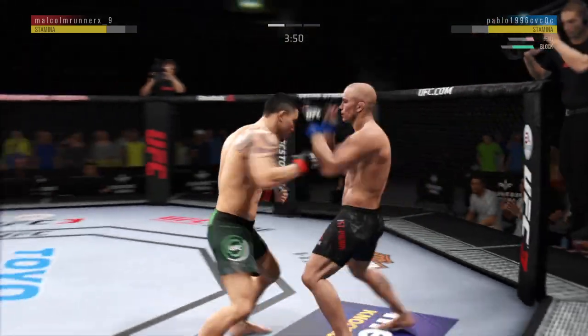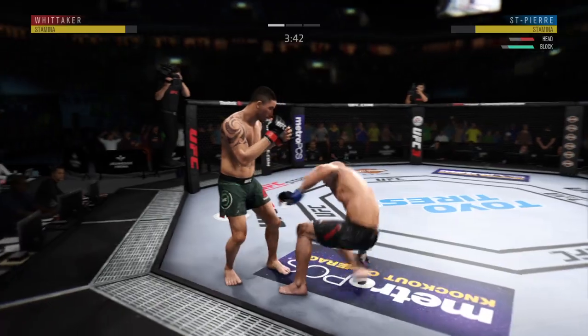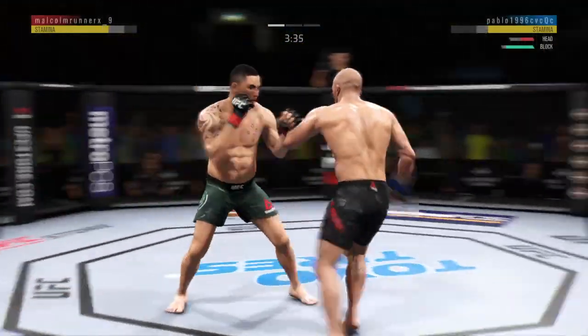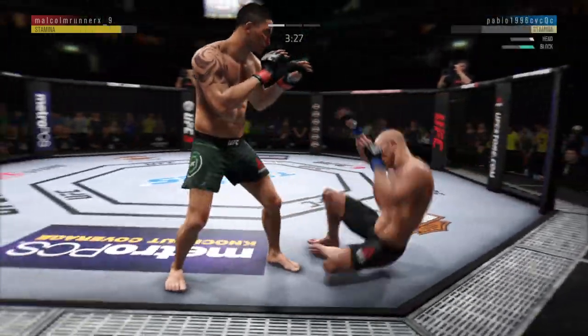Straight right. That one dropped him — he's hurt. Huge shot there, Lance Bush. Very nice — you heard him with that one. He tagged him.